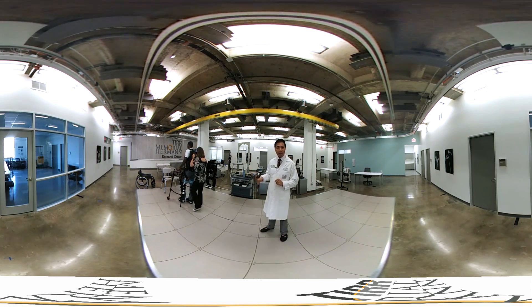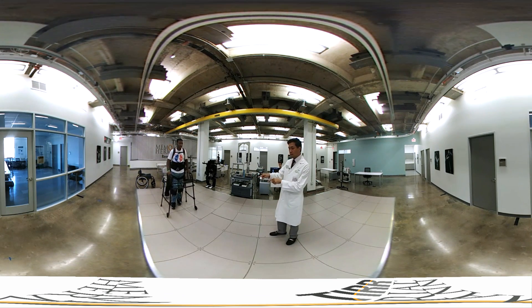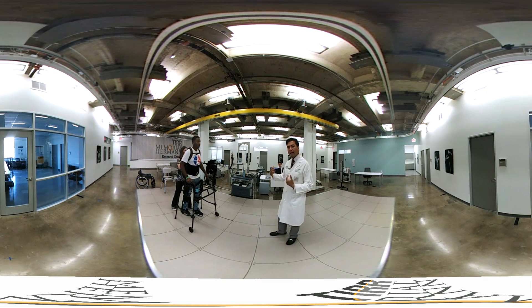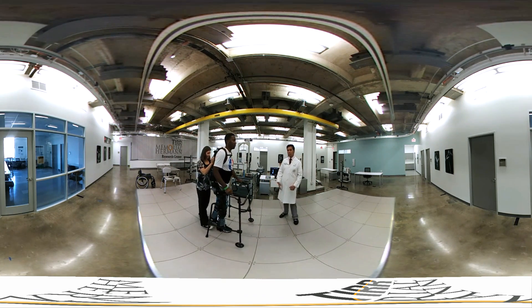We have around eight laboratories and centers here, one of which is the Center for Wearable Exoskeletons, where we are studying different exoskeletons or lower limb robots to better understand how we can help people walk better after a spinal injury, stroke, or multiple sclerosis.